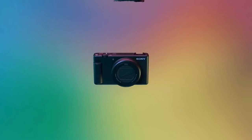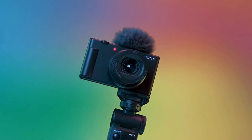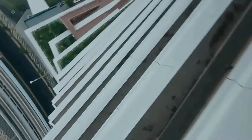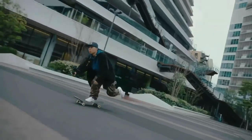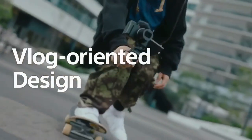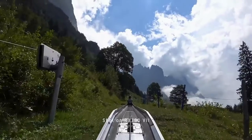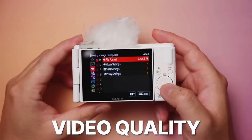Coming in at number 3, we have the Sony ZV-1 Mark II. This is the newest camera on the list, priced very fairly at about $900. If your main focus is content creation and vlogging, this camera might just be your best choice. It also takes decent photos but leans more towards the video side of things. It packs a 20-megapixel stacked 1-inch sensor and an 18-50mm equivalent F1.8–F4 lens, giving you 2.7x optical zoom — this is the widest lens of all the cameras on the list.